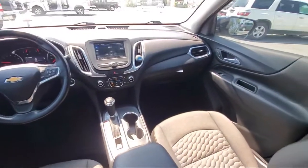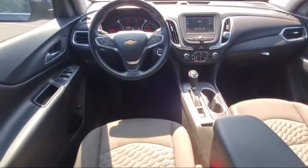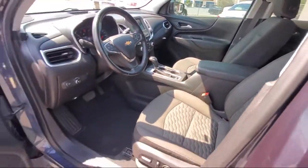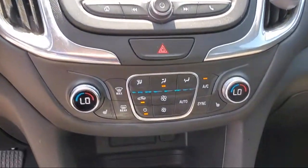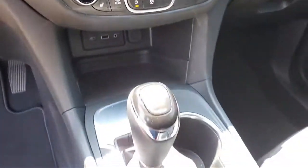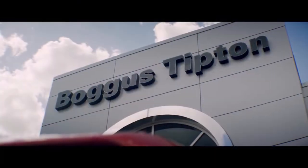Here at Bogus Tipton Chrysler Dodge Jeep Ram, we pride ourselves on superior customer service. Our professional and courteous staff is here to make sure that your dealership experience is as smooth as possible, from the moment you set foot in our showroom to the moment you drive off our lot in your dream car — all while offering the best deals and the lowest interest rates available. So come see us today.